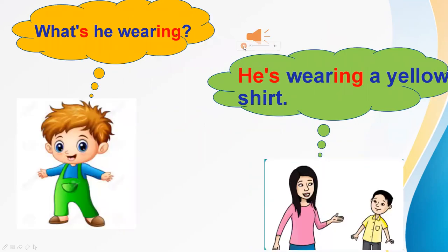Listen. What's he wearing? He's wearing a yellow shirt. Again. What's he wearing? He's wearing a yellow shirt. Your turn. Good job. What's he wearing? He's wearing a yellow shirt.